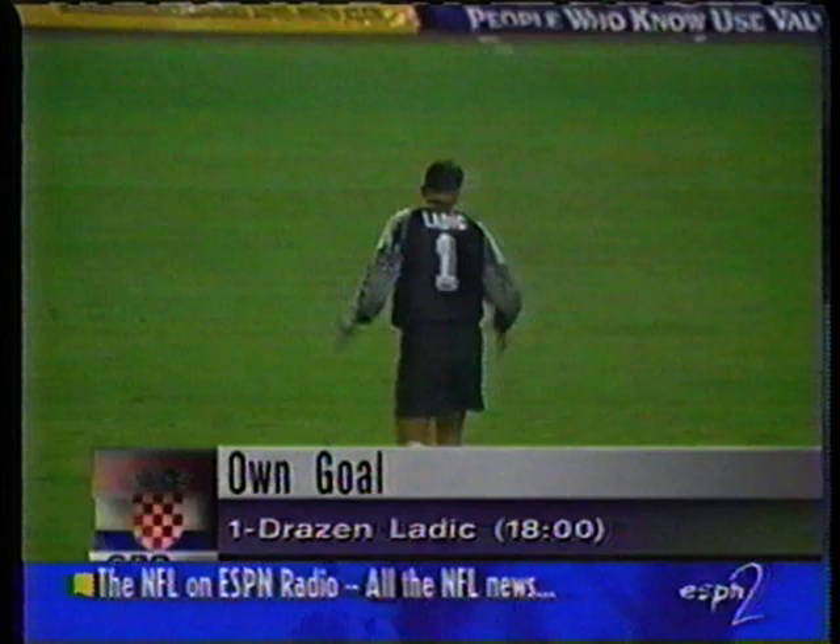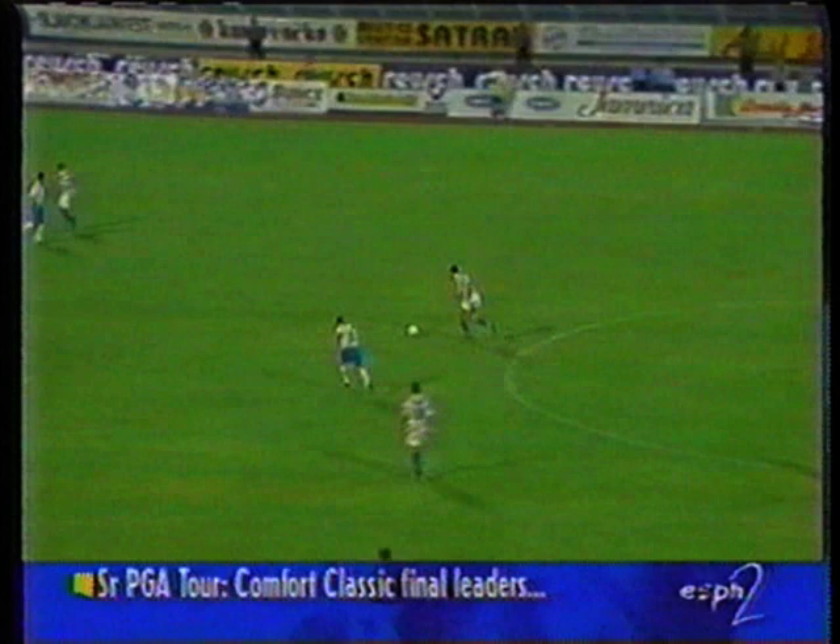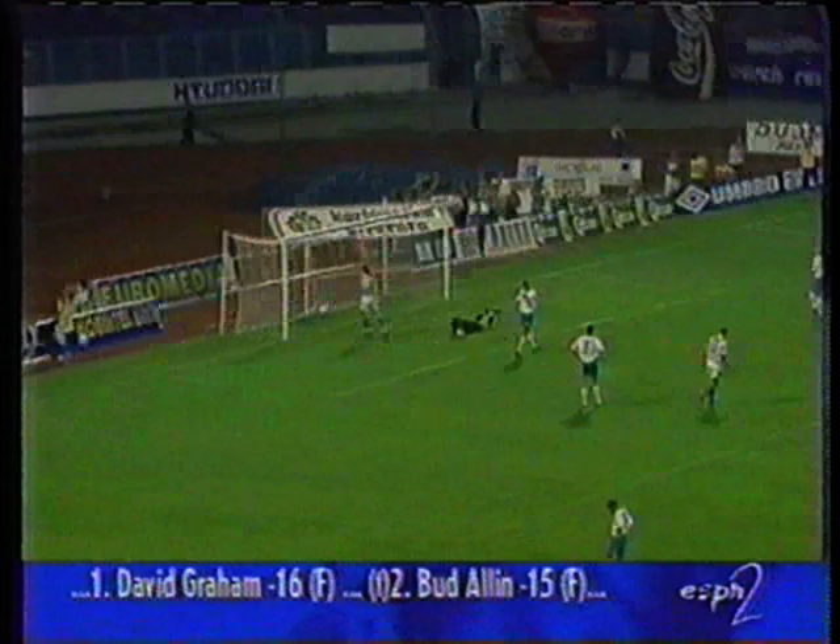But then it was Croatia who came back, and they tied it up in the 27th minute. Boban is the man who squares the ball across, Vilić coming up beyond the attack — he's outside of the box, he hammers this one low, keeps it low, and it finds the corner of the net.